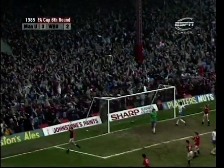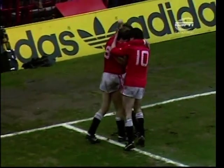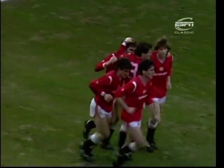Absolutely no mistake! Two minutes from the end they've found a new penalty taker, and more importantly they've found a place in the FA Cup semi-final.